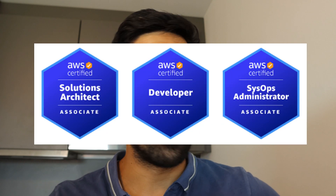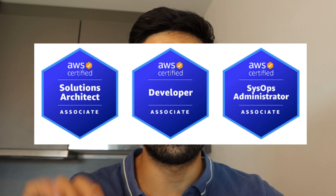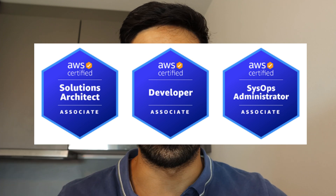I got certified again in AWS, now with the Solutions Architect Associate. This is my third certification in AWS so far. I now possess all three certifications at the Associate level. The other ones are the SysOps Administrator and the Developer Associate.